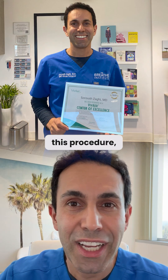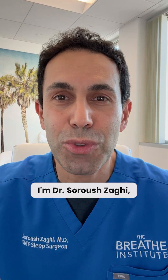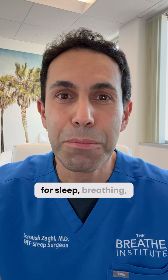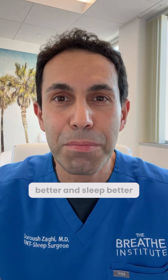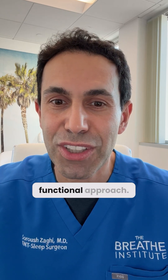We're so proud to be recognized as the center of excellence for this procedure and would love to help you breathe better and feel better. I'm Dr. Saru Zaghi, your go-to expert for sleep breathing and airway health. Follow for more on how to breathe better and sleep better with a natural-minded, holistic, and functional approach.